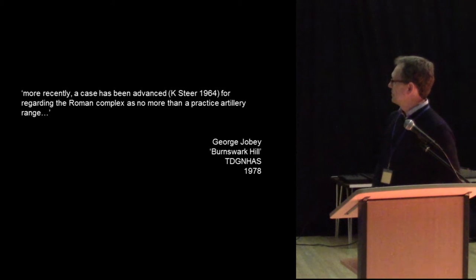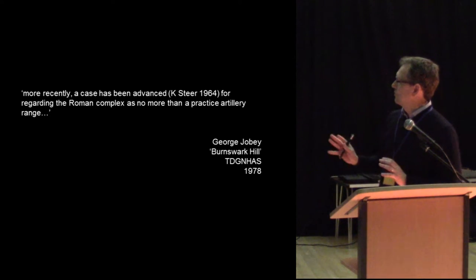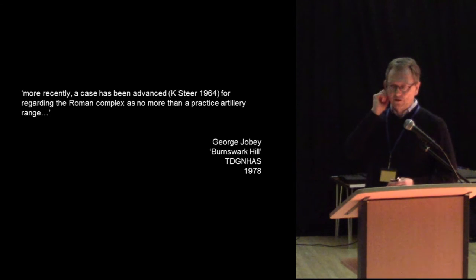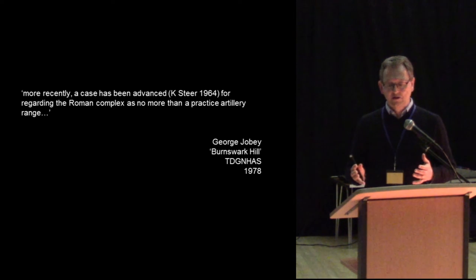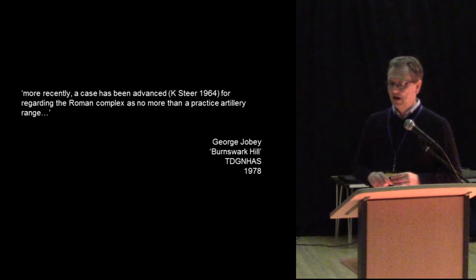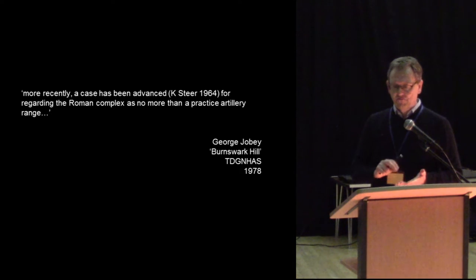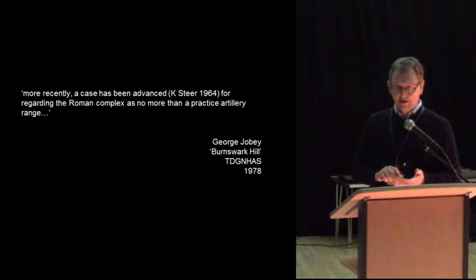But that was not how the story ultimately played out. In the 1960s and 70s, George Jobey — the well-respected archaeologist of Iron Age sites in the Borderlands — decided this was actually more likely to be the site of a Roman training camp. This was based on a theory put forward by Kenneth Steer, who suggested the Romans would want to practice artillery, and this was an ideal position for it.